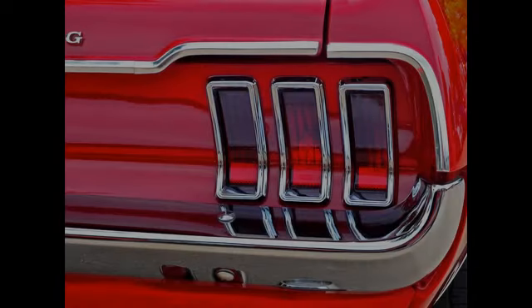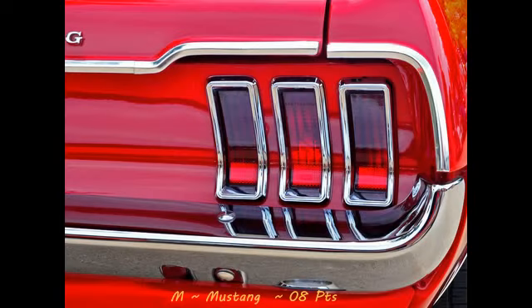Alrighty, here we go — judging for the Masters category. First up, with a score of 8, is Mustang. I love the vibrant reds in this image, the nice contrast amongst the chrome, the repetitious patterns with the lights. But overall the image is still kind of a bit boring. It doesn't have anything that just really screams out to capture your attention and keep your attention on the image.